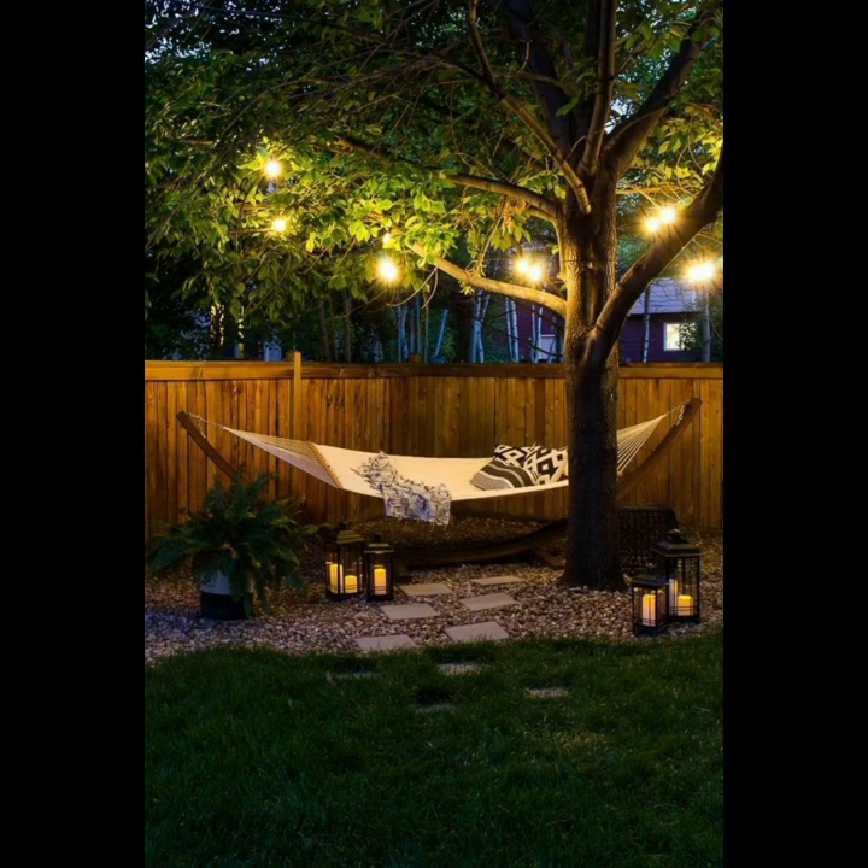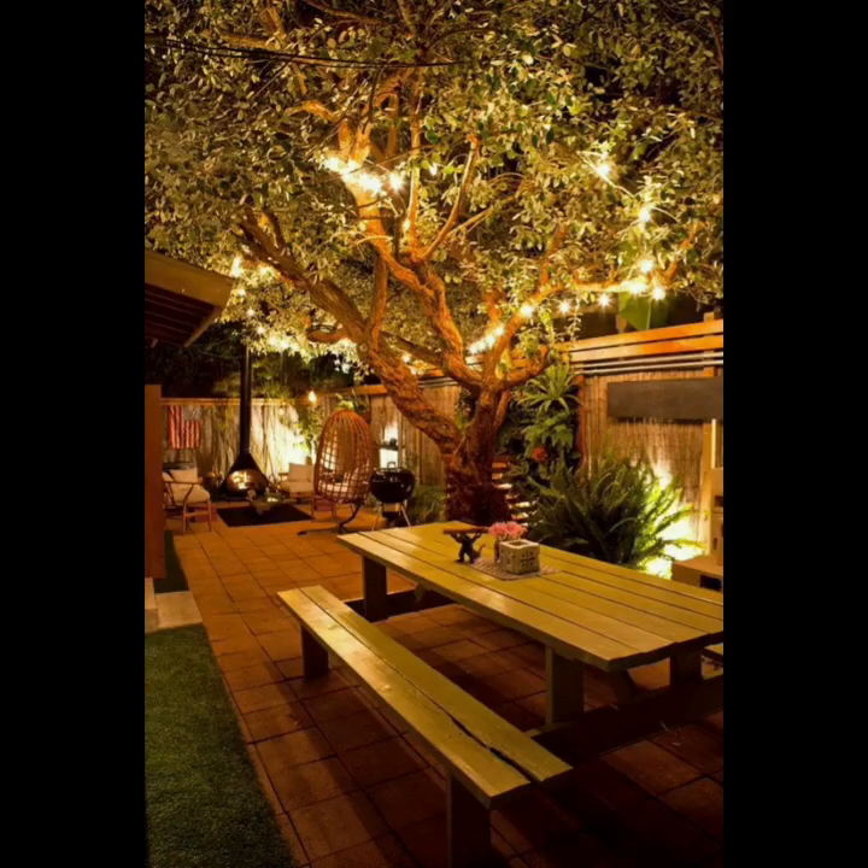Integrate a cozy sitting area around a fire pit or an outdoor fireplace, providing warmth and ambience for cool evenings.